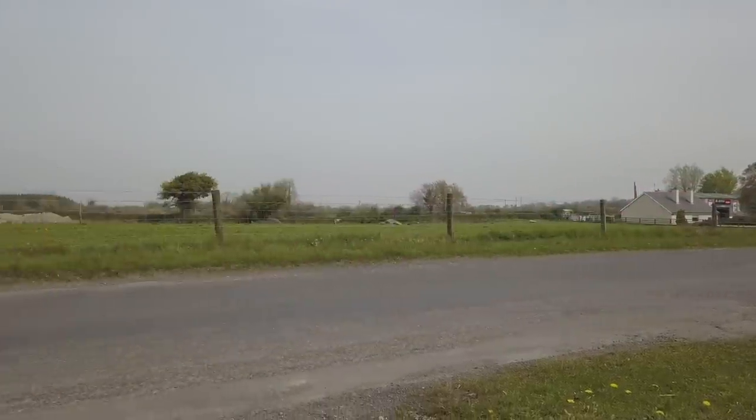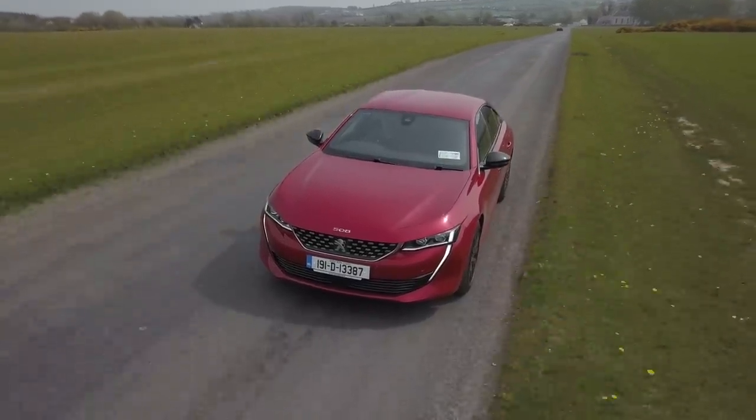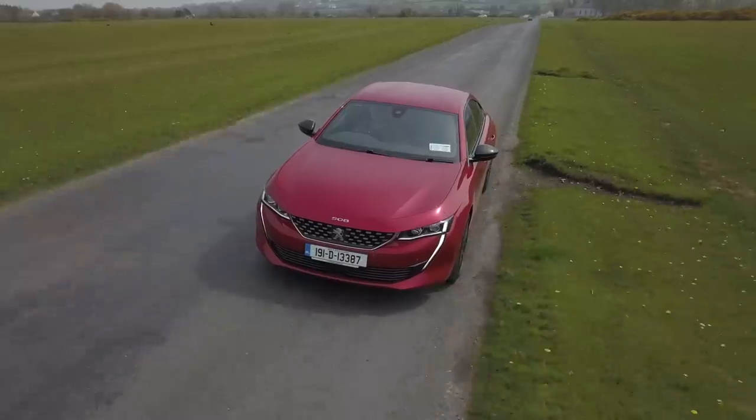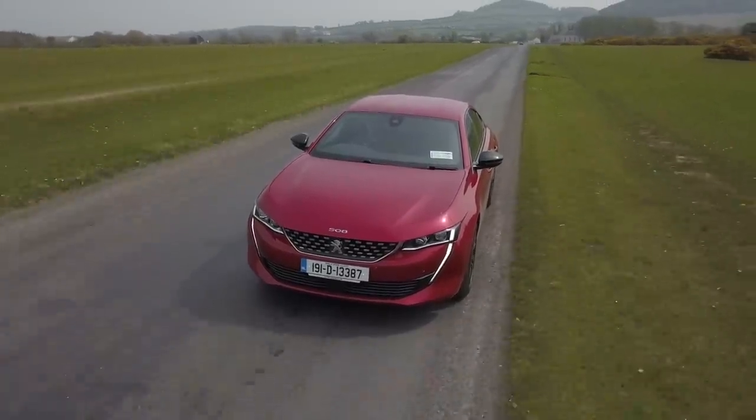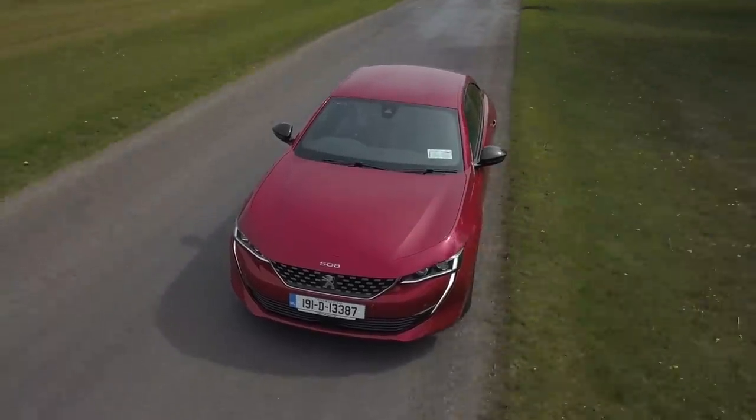That little 1.5 diesel actually does a good job of moving this thing around — you wouldn't think something so small should be able to shuffle a great big saloon, but it does. It's a bit clattery and noisy, but you're trading off some sound for fuel economy at around 5.1 litres per 100 kilometres, which is about as good as you're going to get from any of these cars. The 508 is in showrooms right now. I do like it — it is definitely worth your time if you're considering any sort of saloon, because it is outstandingly pretty. This colour is called Ultimate Red and it's around 40 grand.